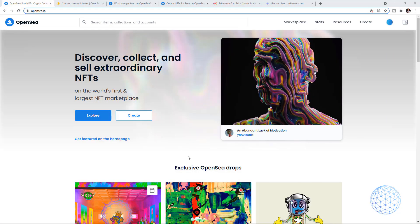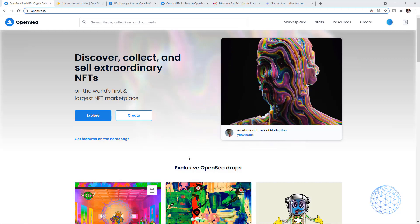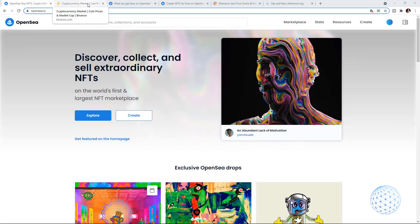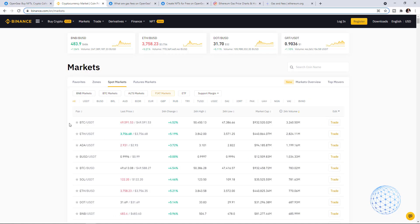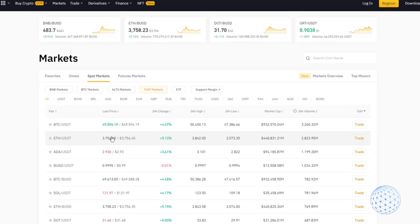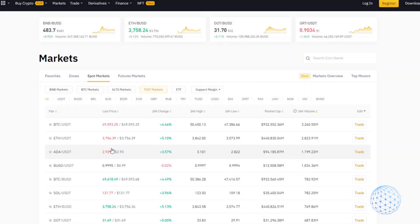Hey guys, hope everyone is doing well. In this video I will talk about how to check the Ethereum Gas fees, because this is very important if you are buying NFTs, if you are sending Ethereum from one wallet to another, or simply if you are doing any transactions on the Ethereum blockchain. No matter if you're doing it on an NFT platform or just sending Ethereum from an exchange or from wallet to someone else, you are paying those Gas fees. I will share what I found as a solution for the Ethereum Gas fees.